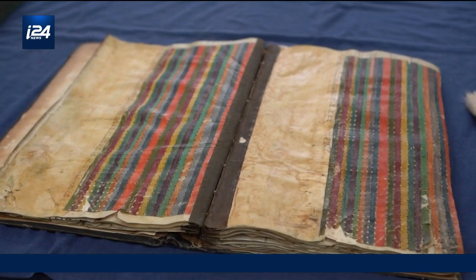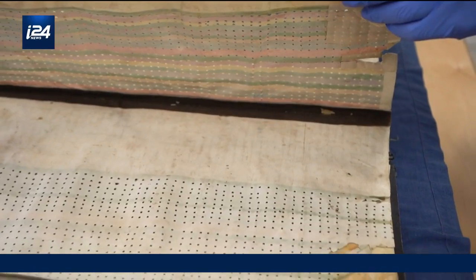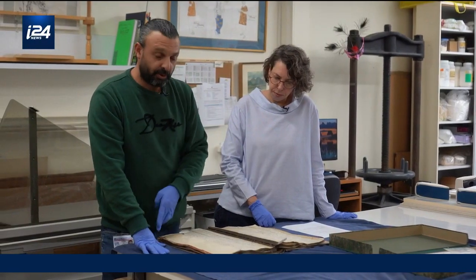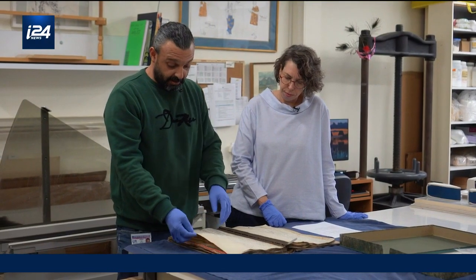Also, it's not the same format as this book — it was cut. We can estimate that at the time of treatment, they cut the edge because it was very, very fragile. And they didn't repair it.